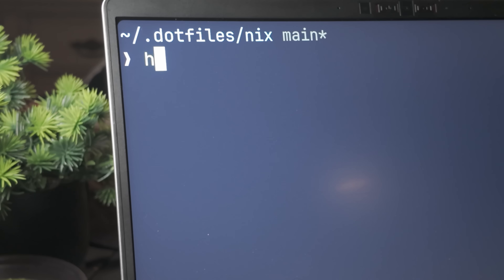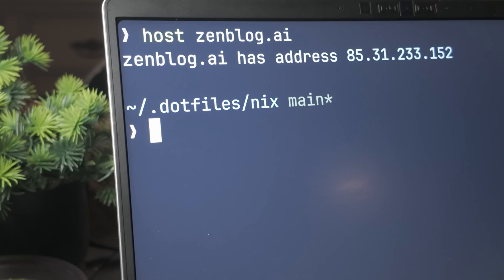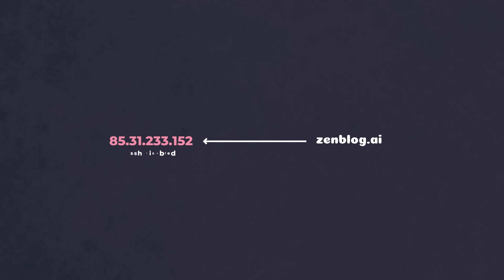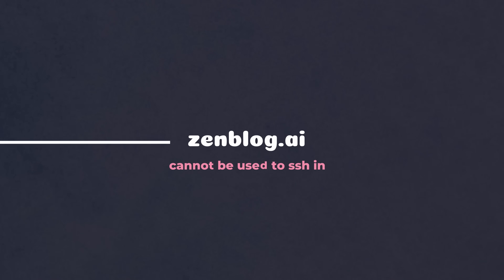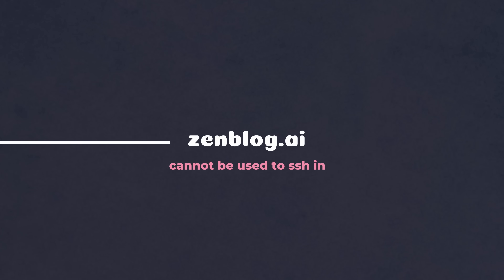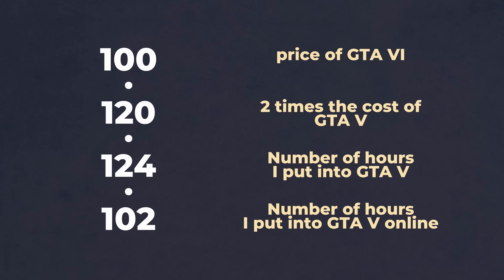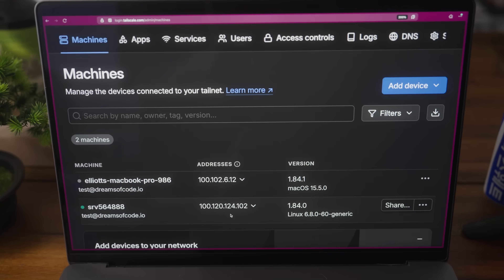With SSH locked down, I now had another quality-of-life issue to contend with. Beforehand, whenever I wanted to SSH into a machine, rather than needing to remember the IP address, I was able to use the DNS record of the box — in this case zenblog.ai. However, because this record points at the public IP of the VPS instance, which I can no longer use to SSH into, I could no longer SSH using the zenblog.ai hostname. Instead I now had to use the private IP address, which isn't exactly the easiest thing to remember, and I wanted to find a solution that was a little more scalable.